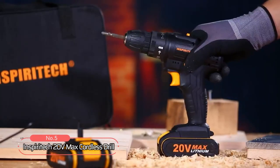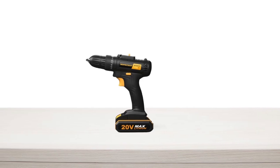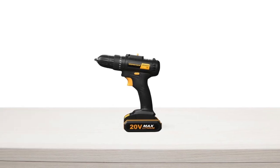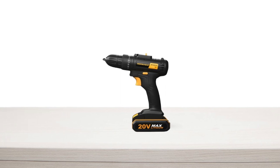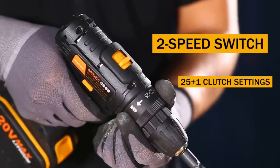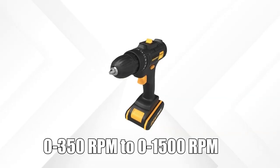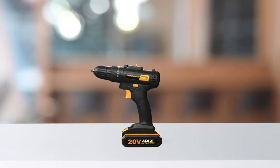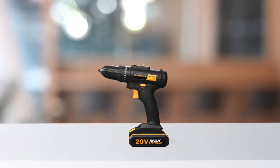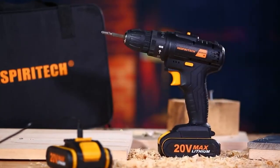At number five on the list is the Inspiritec 20V Max Cordless Drill, an excellent option that delivers powerful performance and versatility. One of the standout features is the two-speed switch, which allows you to adjust the speed from 0 to 350 RPM to 0 to 1,500 RPM. This dual-speed control, combined with the 25 plus 1 clutch settings, enables you to customize the power and torque output to suit the task at hand.